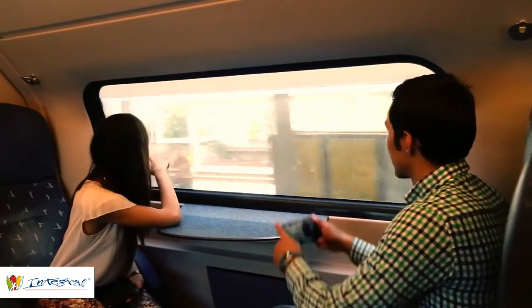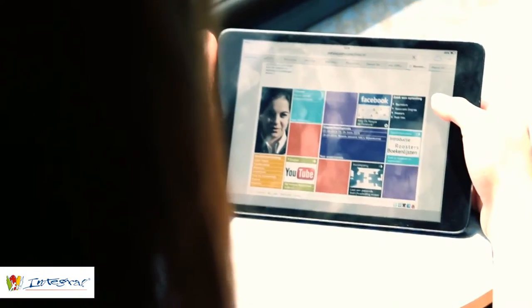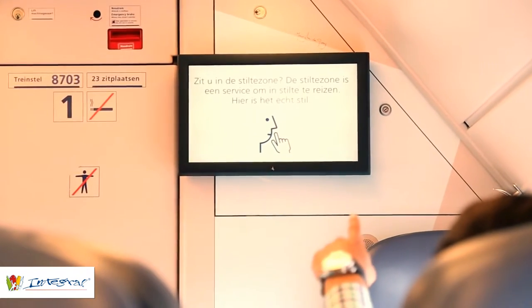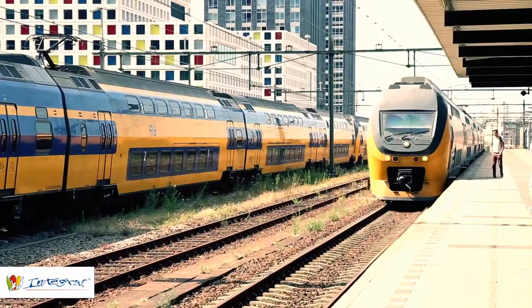The short train ride will give you an impression of the Dutch landscape and give you time to search for your destination using the free wifi found on most of the trains. While enjoying the train ride, don't forget to obey the on-board rules such as sitting in the correct class and not making too much noise.